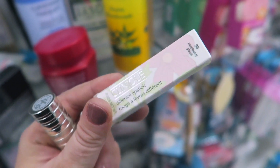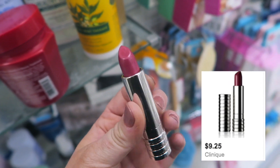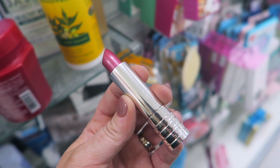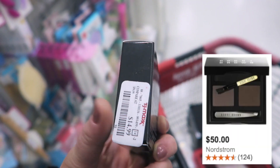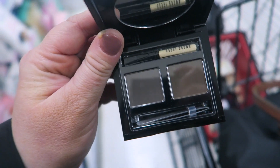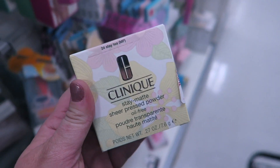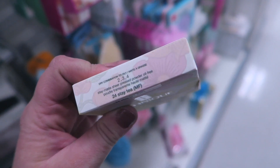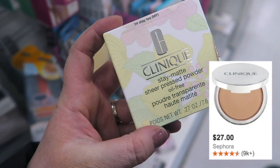They also have this Clinique Different Lipstick — haven't seen these before. This one is in Raspberry Glaze for $5.99, a shimmery raspberry color. Also found a Bobbi Brown Brow Kit in Saddle or Mahogany for $14.99 — a cute little kit with mini tweezers and a brush. And a Clinique Stay Matte Sheer Pressed Powder in shade 24 for $7.99.